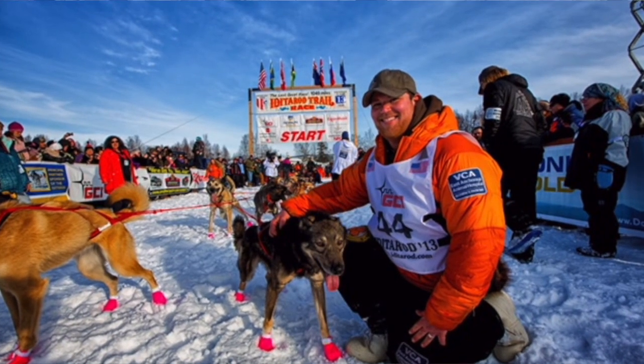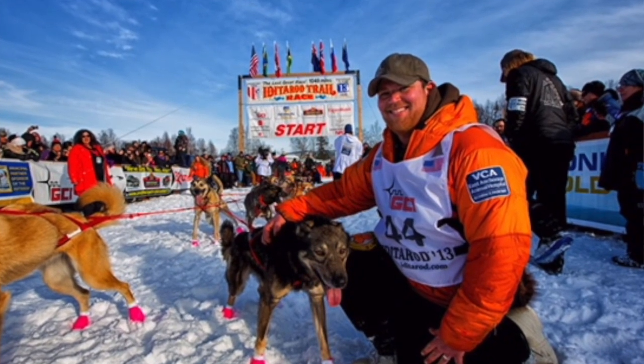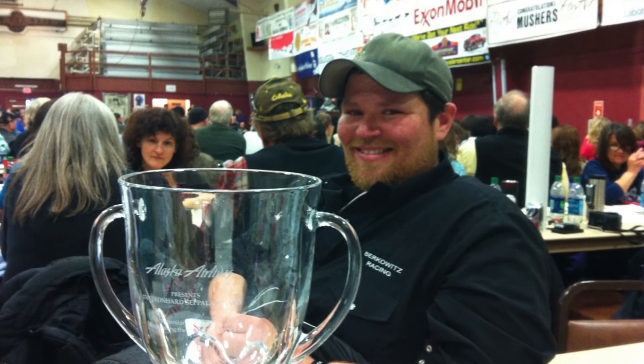The oldest dog Jake ever finished the Iditarod with was 13 years old. Their average lifespan is about 17 years, so they live really long, healthy lives. The food bill every year is about $100,000 for that 60 to 80 dog range. These dogs are treated incredibly well and they love their running life. Pixie is nine now, so she's probably got another eight or nine years of living on Lake Martin.